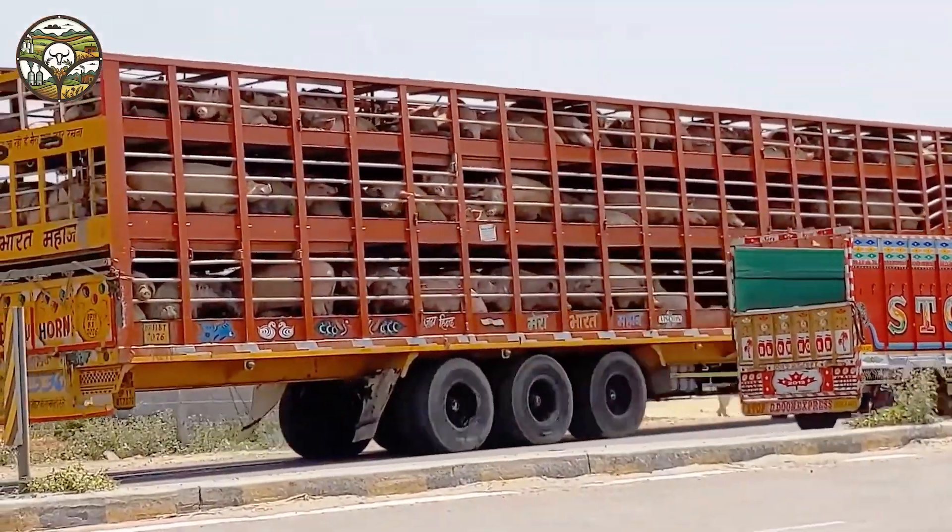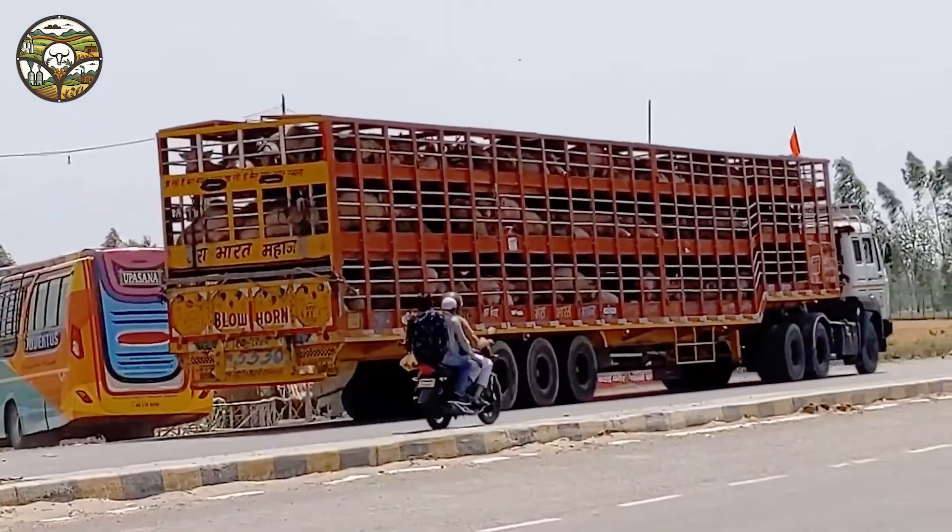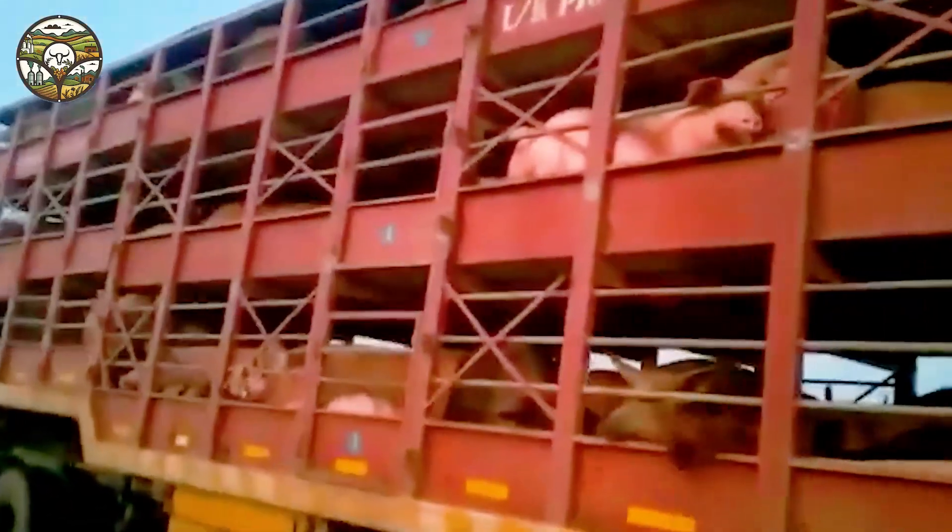Its power lies not only in its strong performance but also in the modern technology that eases the workload. Let's admire the strength of this pig loading truck, an indispensable tool in modern agriculture.